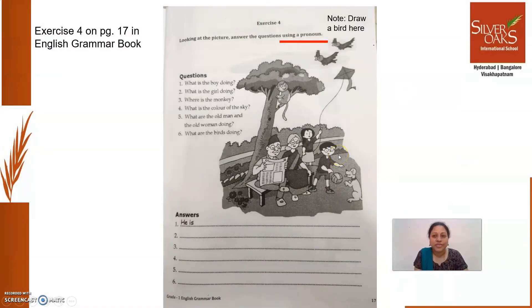You are also going to do an exercise today on page 17 in your English grammar book — that is exercise 4. Last week, what grammar element did you learn? You learned pronouns. Pronouns are the words which you can use in the place of nouns. Let us read the instruction once: looking at the picture, answer the questions using a pronoun. They have given a picture and a few questions. Your task is to write the answers for these questions, but while writing answers you should use pronouns.